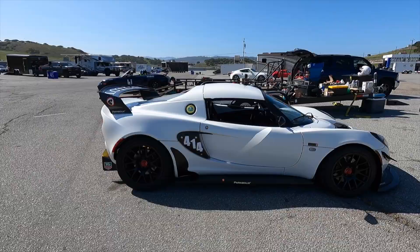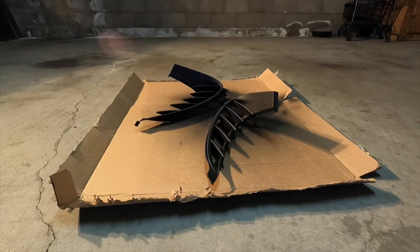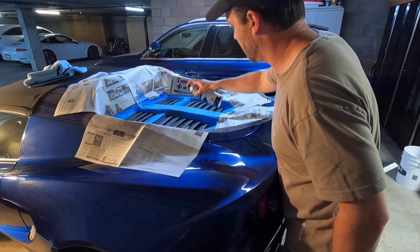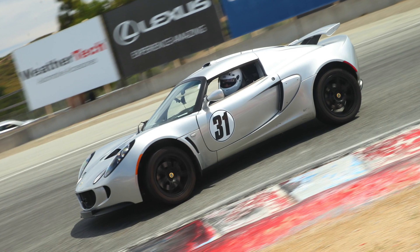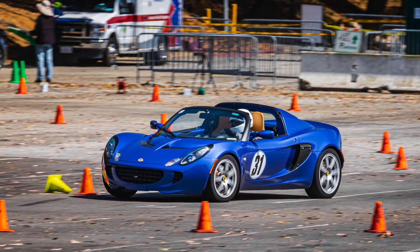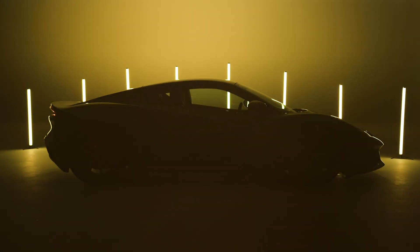I do a lot of Lotus content on my channel, so it's kind of weird that I haven't talked about the new Amira. I usually focus more on DIY projects, so doing a reaction video is kind of new for me. As someone who actually owns two Lotuses, a lot of folks are asking me what I think about the Amira and if I'm going to buy one.